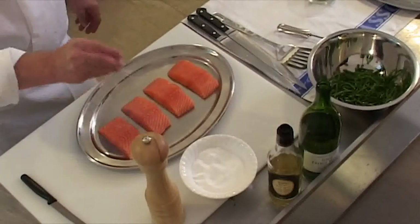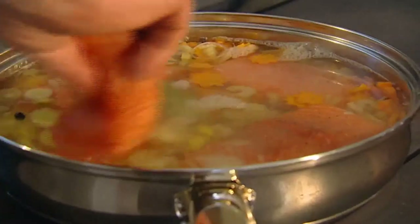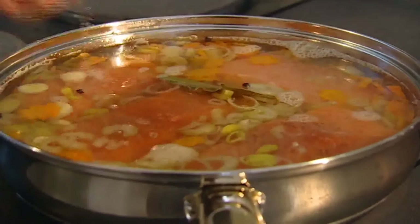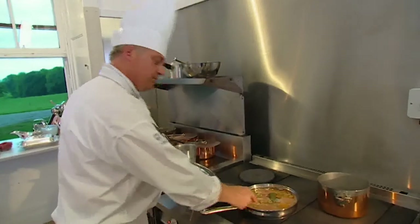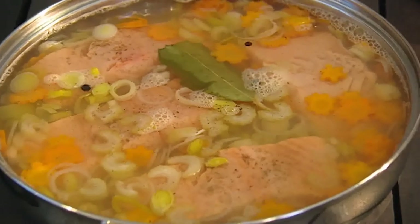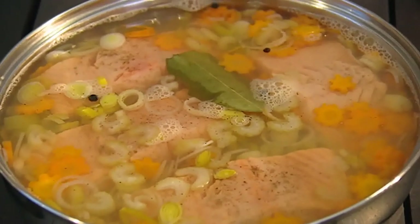A little bit of salt, a couple of grinds of pepper. You have to make sure the salmon is completely covered with the cooking liquor, and that will poach for between 7 and 10 minutes. The poaching liquor is dry white wine, water and white wine vinegar with celery, leeks, carrots and shallots. A bay leaf and peppercorns add flavour.